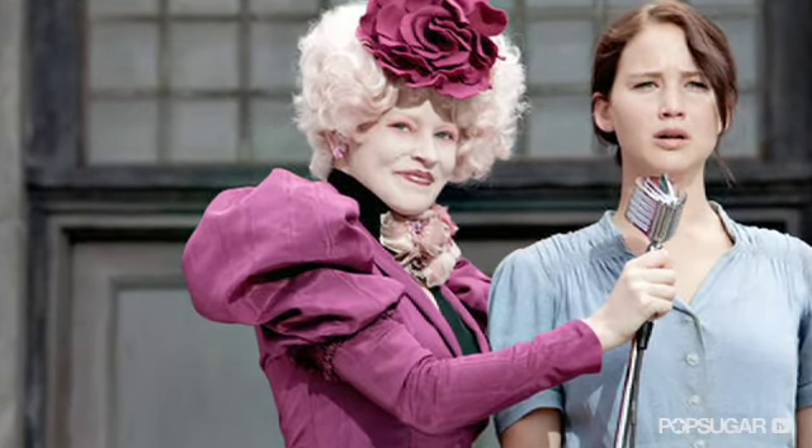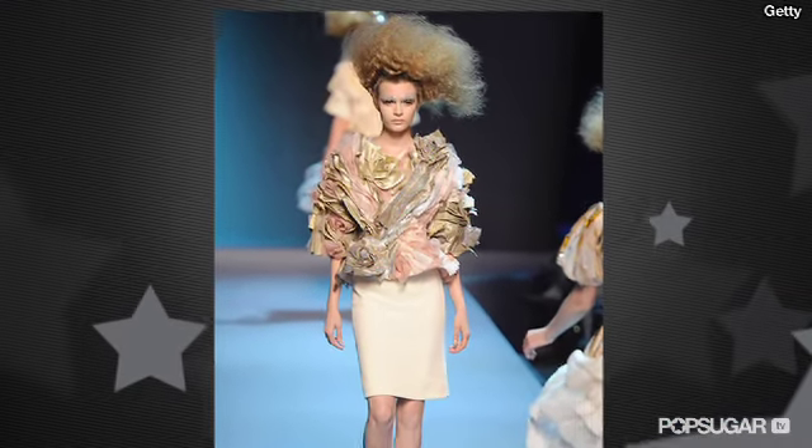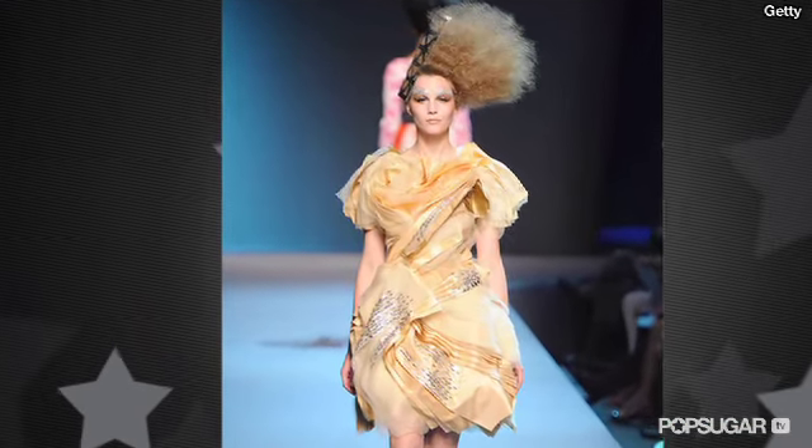Did you have a favorite part of her look? The thing that really helped me create the character were the costumes. We spent a lot of time looking at haute couture, Christian Dior, and sort of French haute couture — beautiful shape on a woman's body, but then with crazy embellishments.